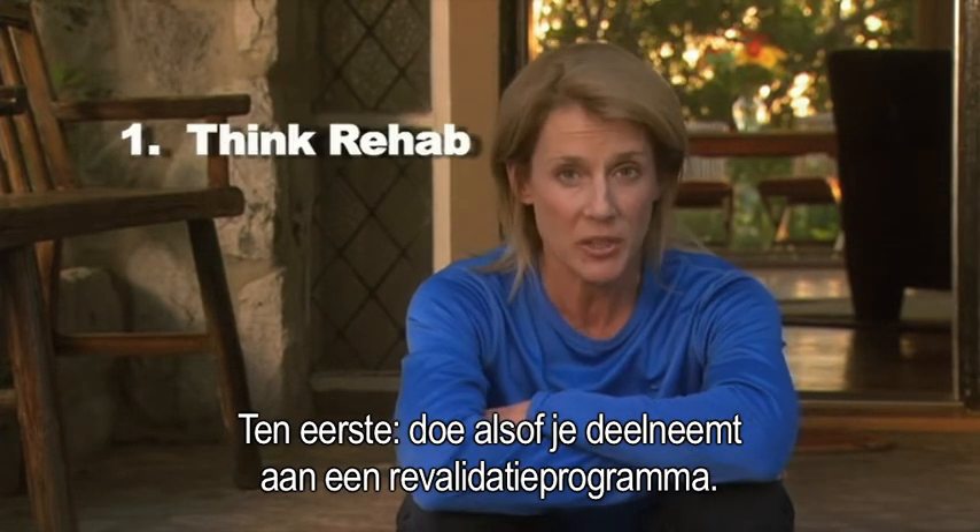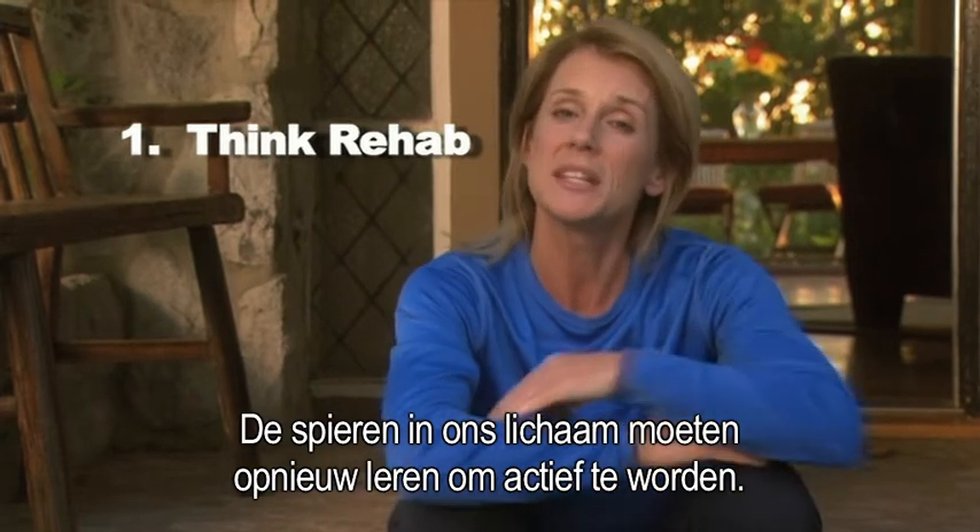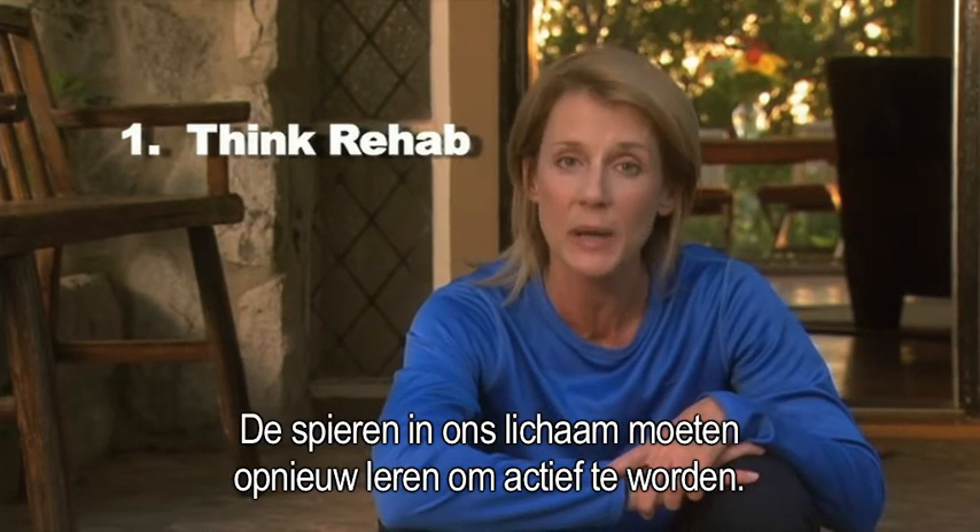First, I want you to think of yourself as if you're in a physical rehabilitation program. We need to reteach the muscles of the body to fire correctly.